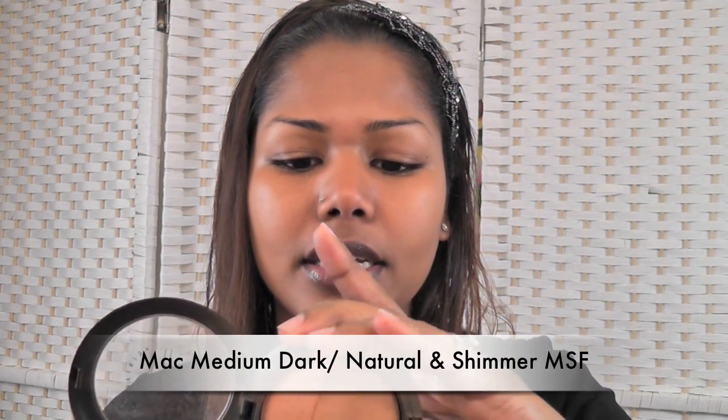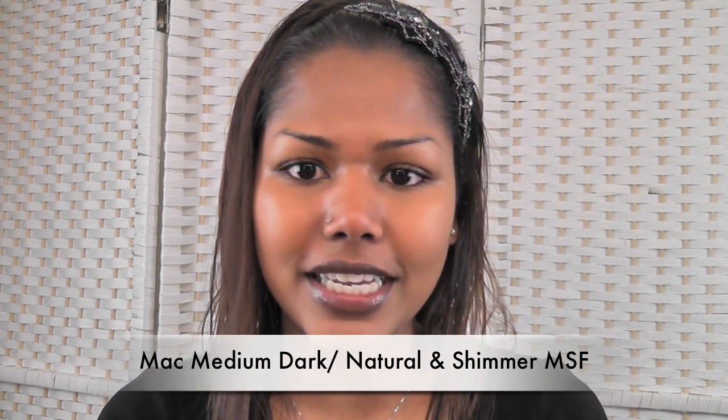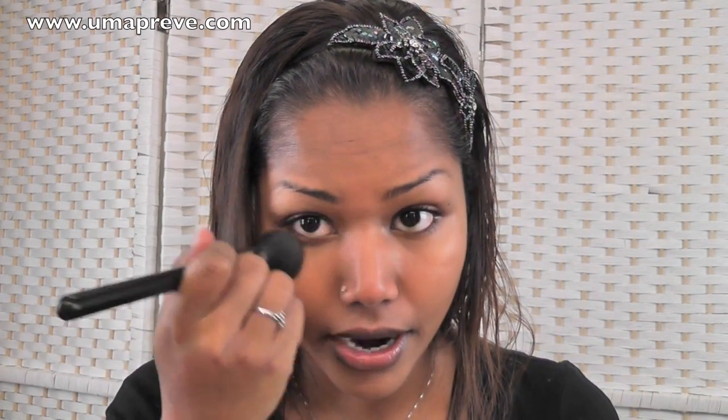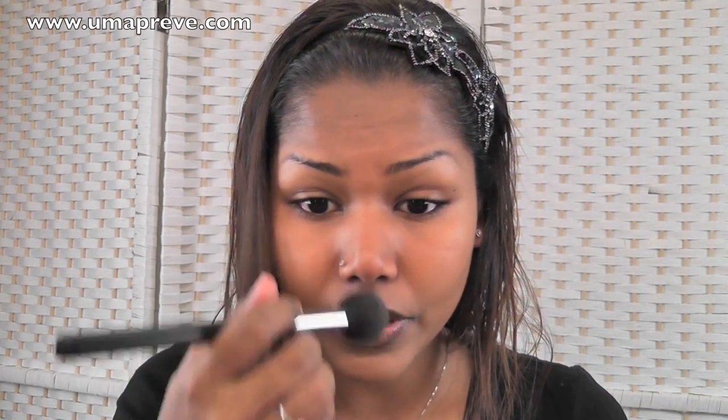To set my under-eye concealer and brighten up certain areas, I'm going to use the MAC Medium Dark Natural and Shimmer Mineralized Skin Finish — I got this maybe two or three years ago and I've not really used too much of it. Using the same brush, I'm going to go under my eye area to set the concealer, and also on the bridge of my nose and my chin.